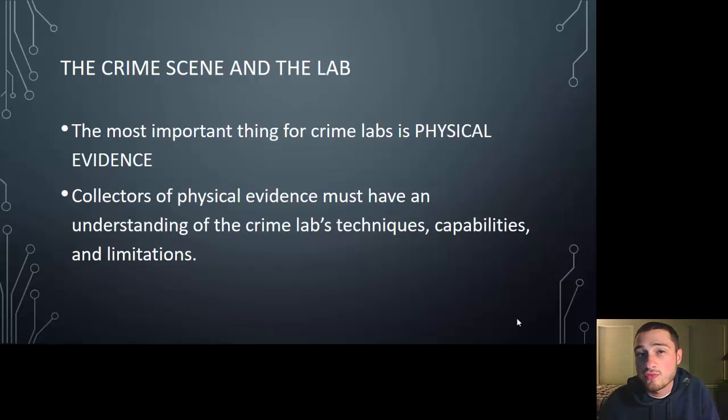The most important thing for a crime lab is physical evidence, and what it really comes down to is how well that evidence was collected. Collectors of physical evidence must have an understanding of the crime lab's techniques, capabilities, and limitations. Practitioners are very limited, and that's why we try to collect as much evidence as possible so that we can build a case for prosecuting a specific suspect.